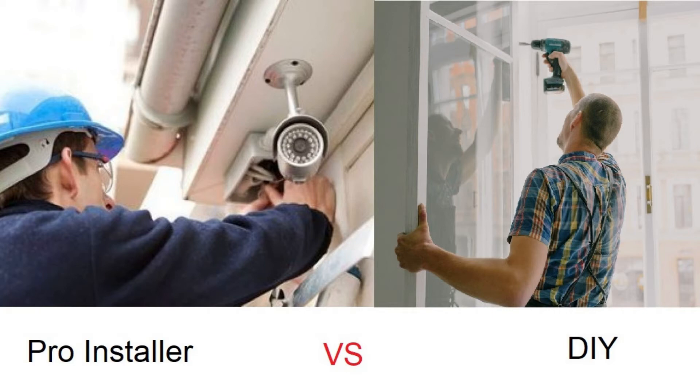If you need a more sophisticated CCTV system, hiring an installer is advisable because the installation requires some planning and possibly a team of two to three installers. In addition, the installer is able to provide you with maintenance and repair of your system for many years.